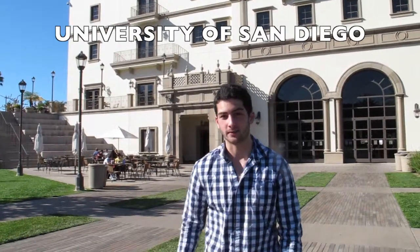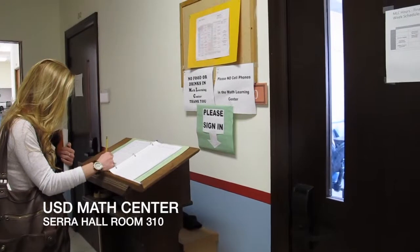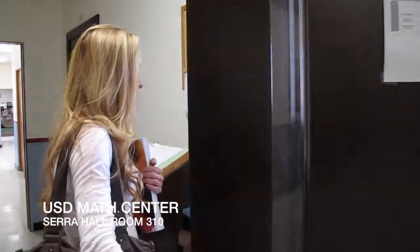Let's go take a visit over to Will at the math center. Welcome to the math center. Will's inside getting some help for his math finals. We'll bring him out to tell us a little more about the math center.